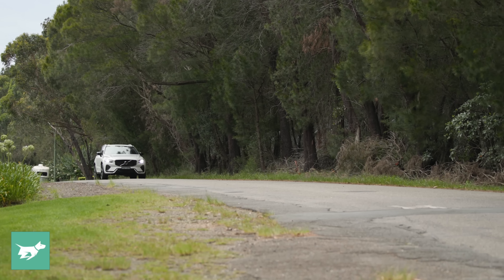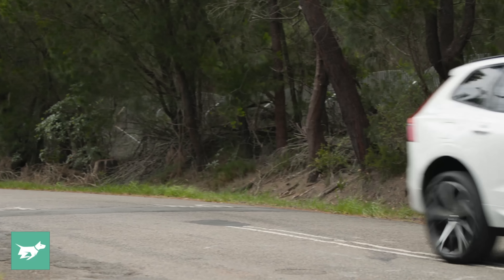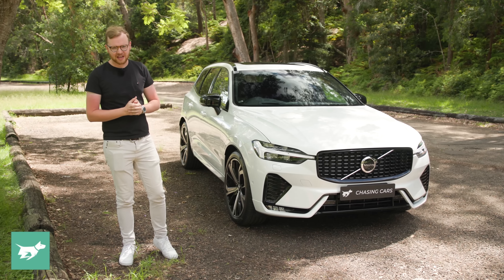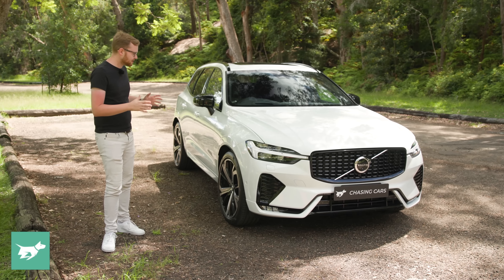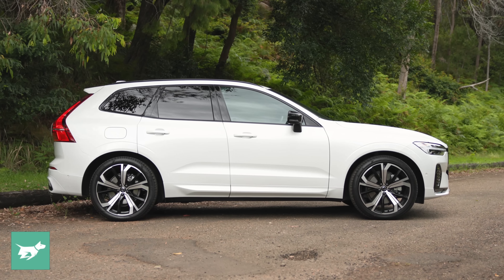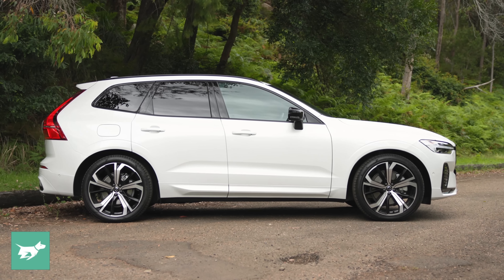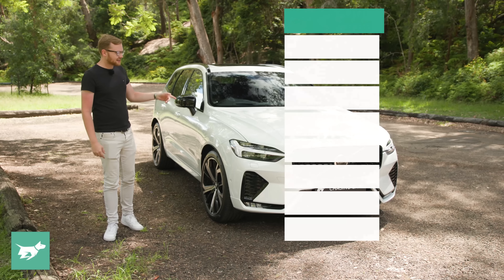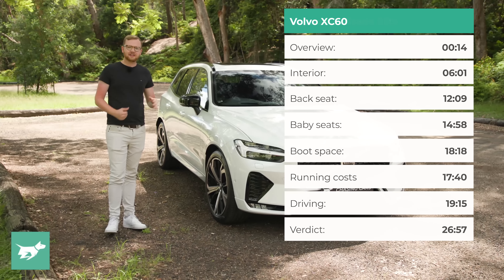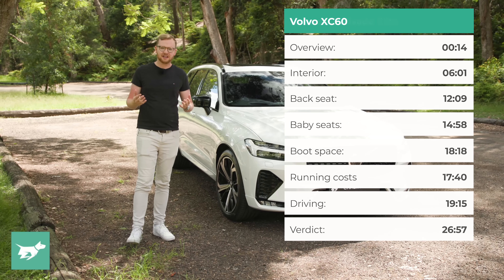The XC60 is the most popular Volvo here in Australia, and it's actually one of the more popular mid-size luxury SUVs in our market. It's also a popular vehicle around the world, and for a good reason. For a lot of families, the XC60 is right-sized, and it offers that mid-size SUV positioning and higher driving position that many people want. In today's video, I'm going to explain why the XC60 is actually one of our preferred luxury crossovers here at Chasing Cars.